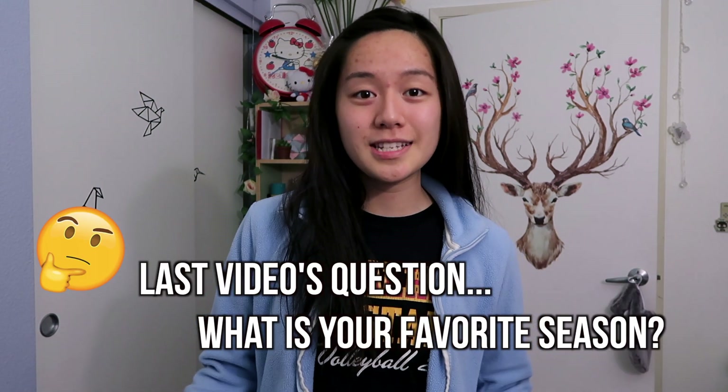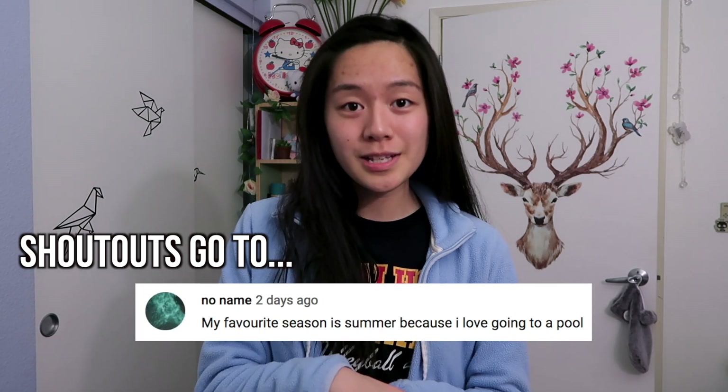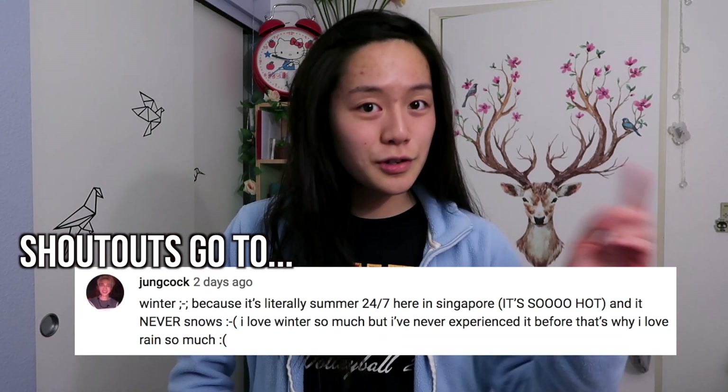So last video's question was: what is your favorite season — spring, summer, fall, or winter? And here are your responses. I just chose five random comments, and I actually read all of your comments, so don't worry if you aren't shown on the screen. I try to reply to everyone as well. So thank you guys for commenting your answer.